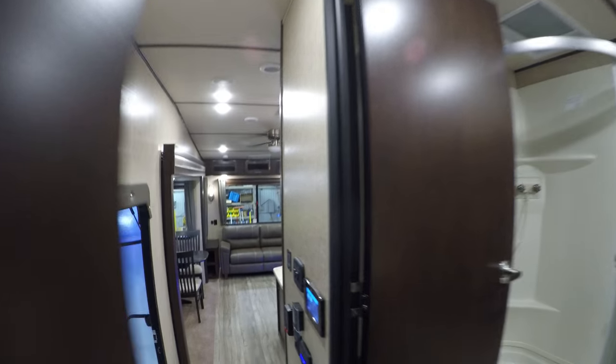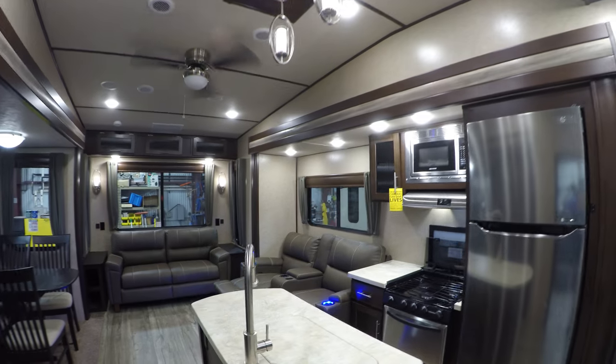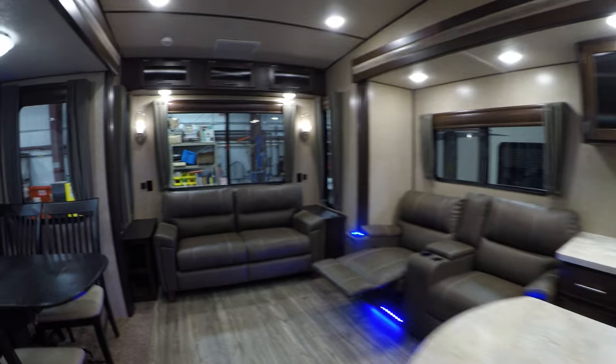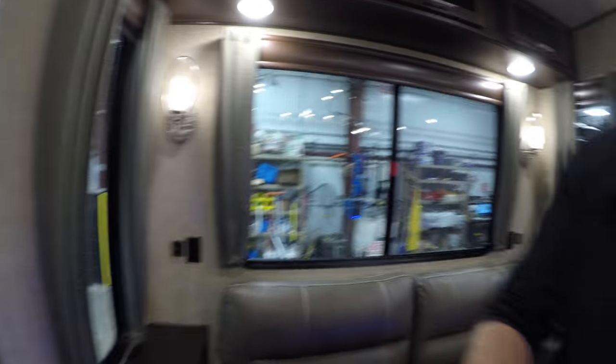We'll go down the steps and give you one more shot of this living room. My name is Andy Johnson; I'm at Bullion RV in beautiful Duluth, Minnesota. If you're interested in our 2018 Forest River Arctic Wolf 285 RL, just call or text me at 218-391-ANDY. Thanks for watching this video — I hope it was helpful, and as always, keep on traveling.